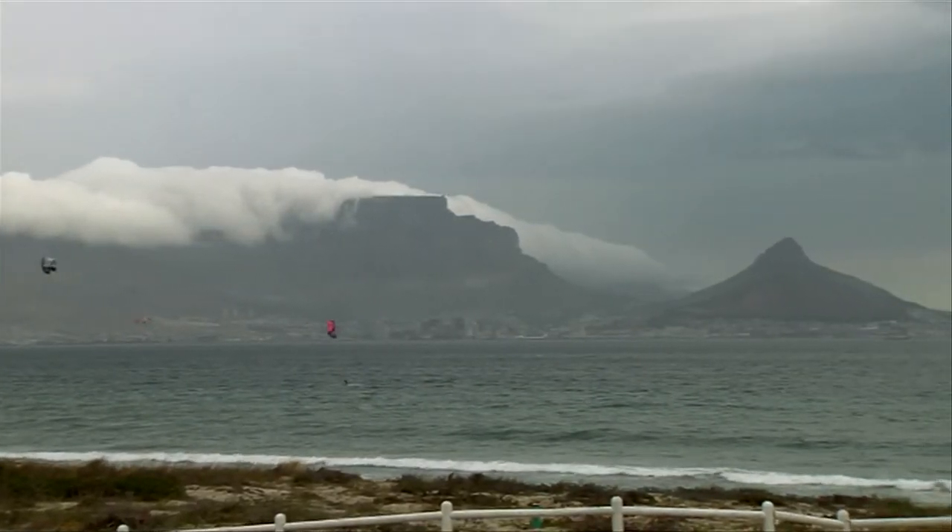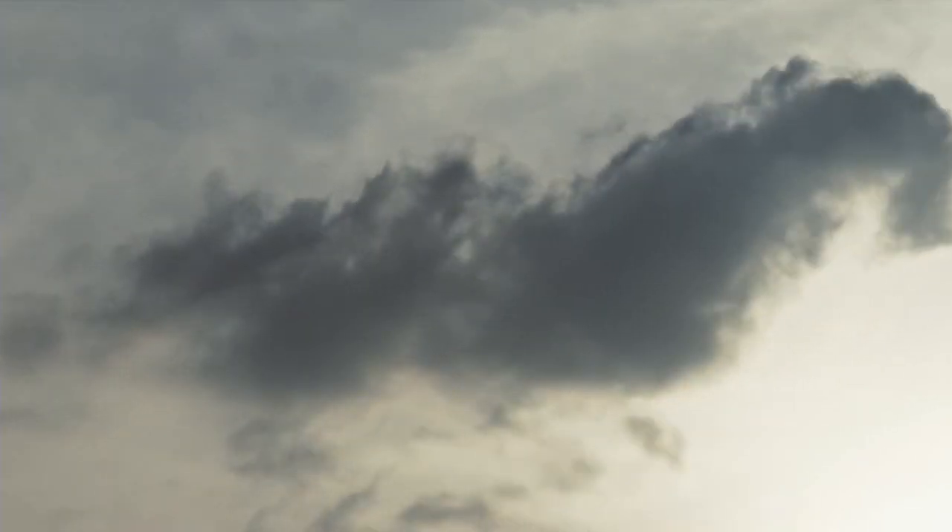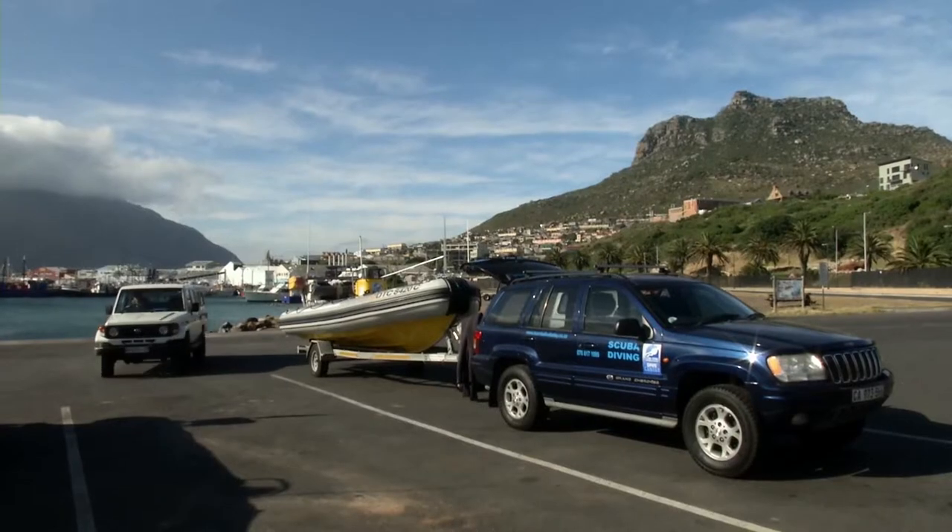Further west, the weather stays miserable, and just as I thought that my cold water diving for this trip was going to be confined to a short half-hour underwater in the Neisner estuary, I received a call from dive operator Tony Lindeke.